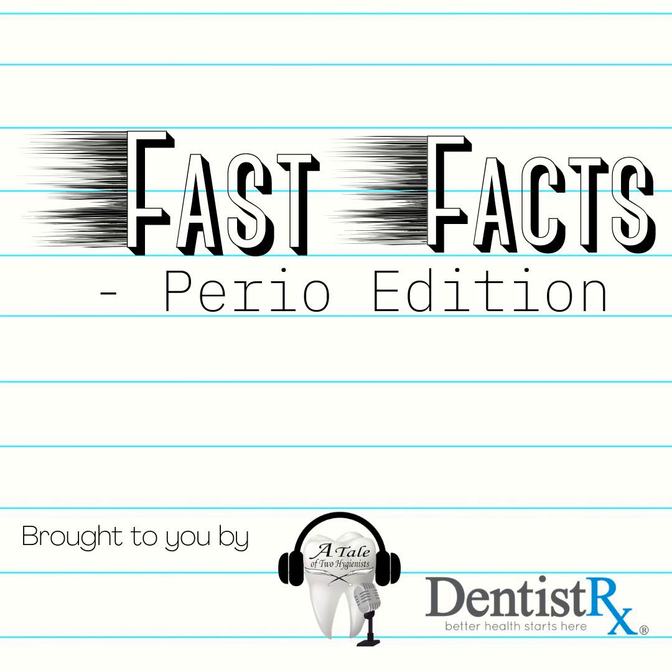Thank you for listening to another episode of Fast Facts Perio Edition brought to you in part by DentistRx, makers of the Intellisonic line of power brushes. Find out more by visiting their website at DentistRx.com. We'll see you next week for another Fast Facts.